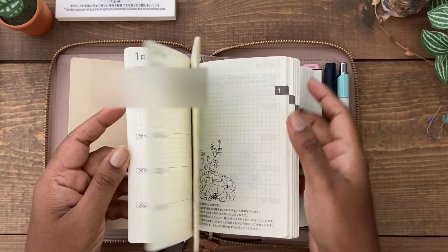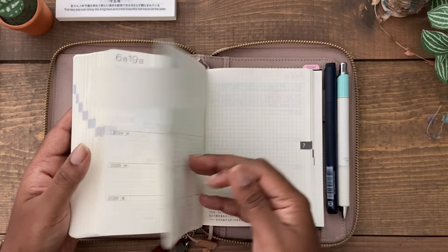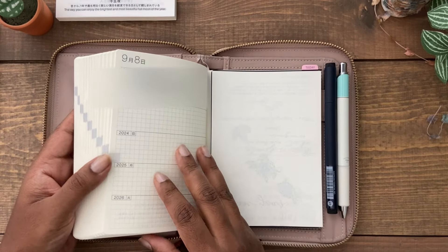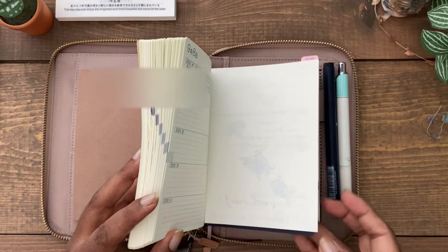I got the five-year Techo because I wanted to start a gratitude practice, and I did start it on the first day of January. I've been writing in it pretty much every day. If I miss a day, I tend to go back, look at my personal journal, and pick something I was grateful for, then write it in the five-year Techo. Around March, I decided to experiment with watercolor because this is Tomoe River paper, which handles fountain pen ink really well and also handles light watercolor.